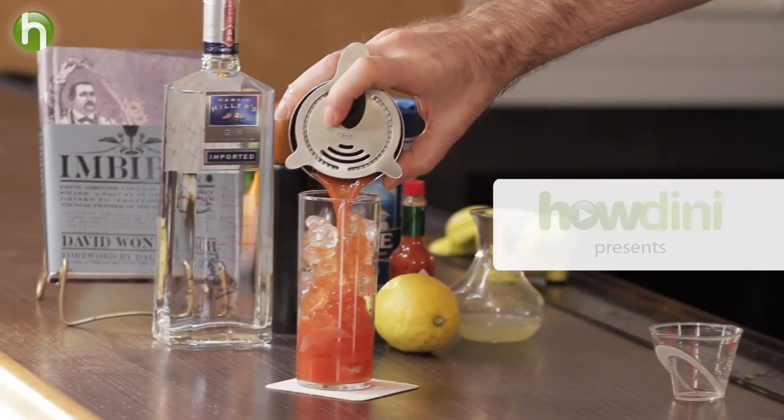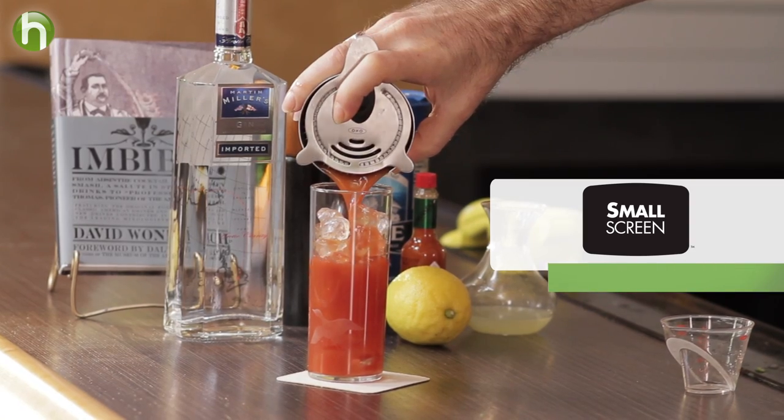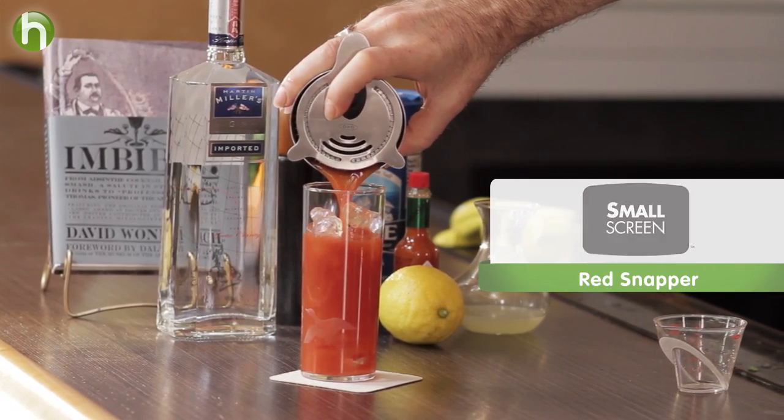You might think this is a Bloody Mary. It's not. It's a Red Snapper, which is better than your standard Bloody Mary. Welcome to the Cocktail Spirit from Small Screen Network. I'm your host, Robert Hess.